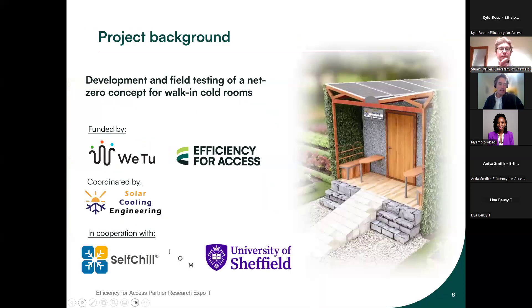The project is about developing a concept for a solar-powered cold room with a minimum carbon footprint, including pilot testing. It is founded by Vetsu, a social enterprise based in Kisumu, Kenya, focused on offering services like clean water, solar lights, and cooling as a service. It is also supported by a research and development grant from Efficiency for Access. We from Solar Cooling Engineering are coordinating the project in cooperation with SelfChill — a brand for modular cooling solutions — JOM, an architectural office in Switzerland supporting the green building concept, and the University of Sheffield with Stuart Walker for the life cycle assessment of carbon emissions of each component.